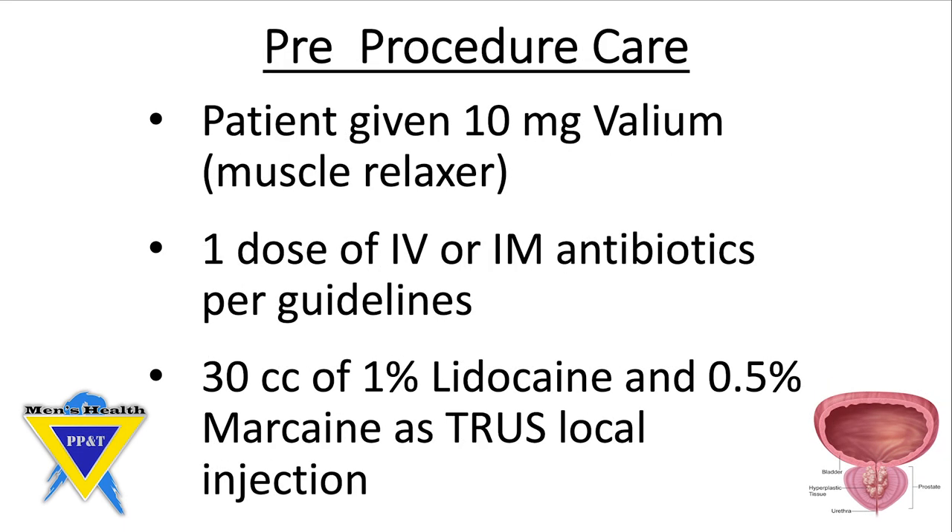Once you have been checked in, assessed, and signed your consent form, you will be given a muscle relaxer, a dose of antibiotics per guidelines, and an ultrasound-guided injection of numbing medication in the area surrounding your prostate.